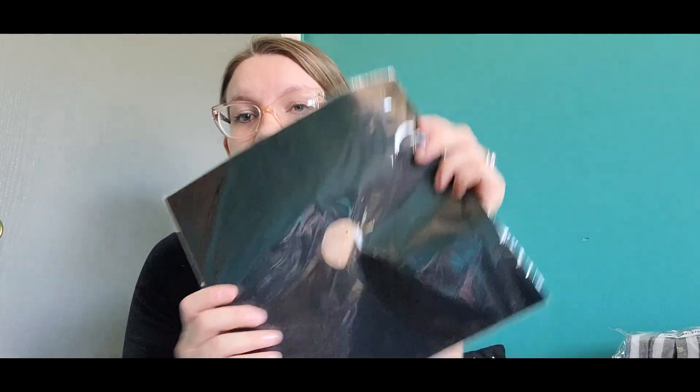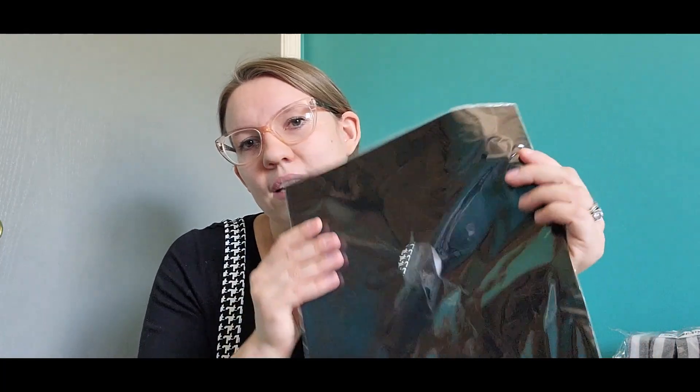The next thing I picked up are these liners for your stove. We have a gas stove, and you know things splash out, so these will be really nice to go around the burners and keep everything neat and not splashed around.